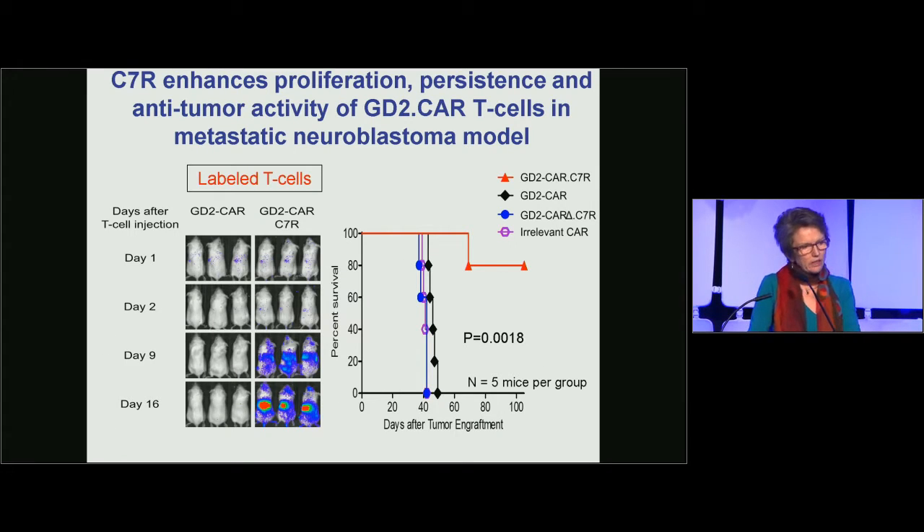Regarding the constitutively active IL-7 receptor we plan to use: shown here is proliferation, persistence, and anti-tumor activity of T cells modified with a GD2 CAR in a metastatic neuroblastoma model. T cells are labeled with firefly luciferase. Mice receiving 1×10^6 CAR T cells — a very low dose — show very little expansion. Whereas when the CAR T cells also express a constitutively active IL-7 receptor, there is much greater expansion, resulting in complete tumor responses in the majority of mice.